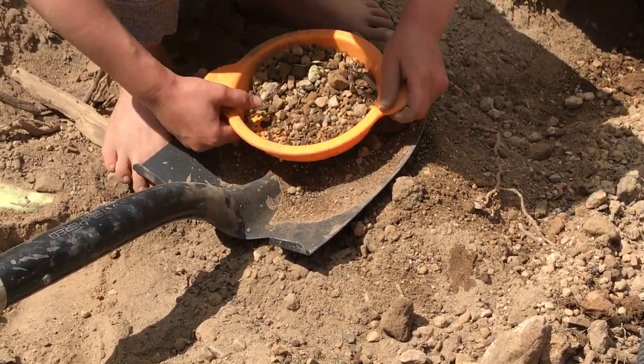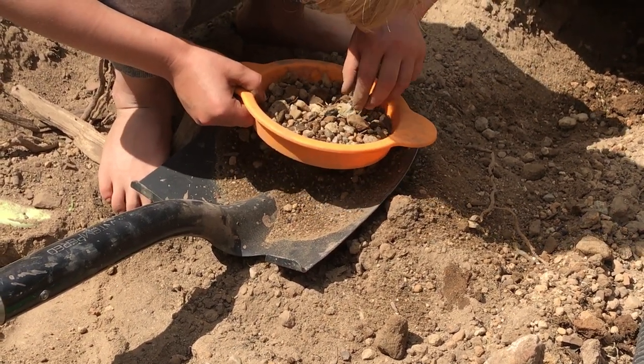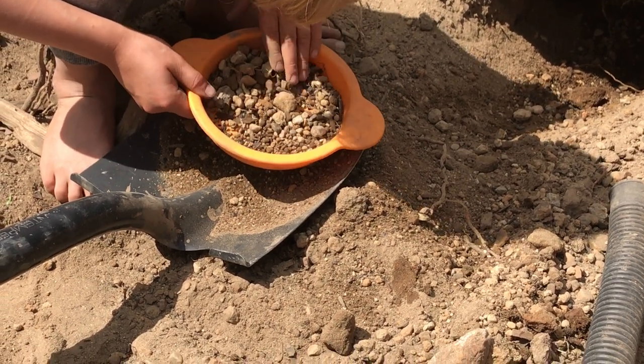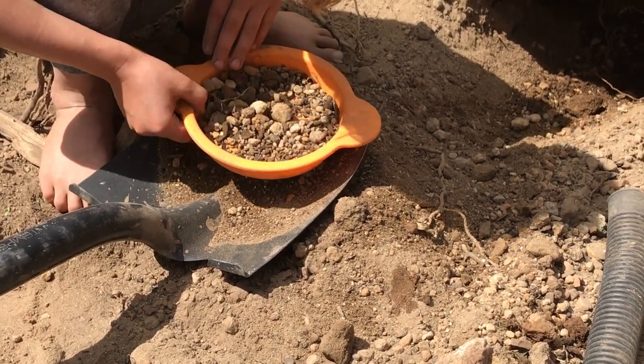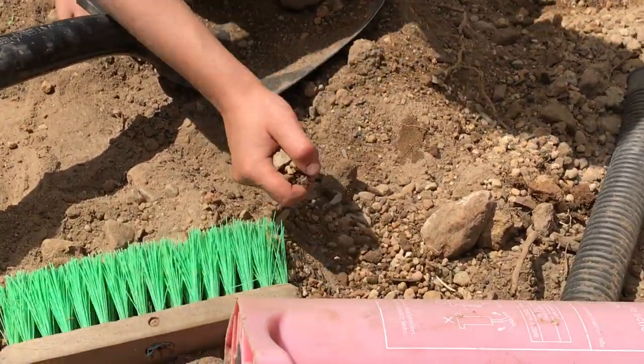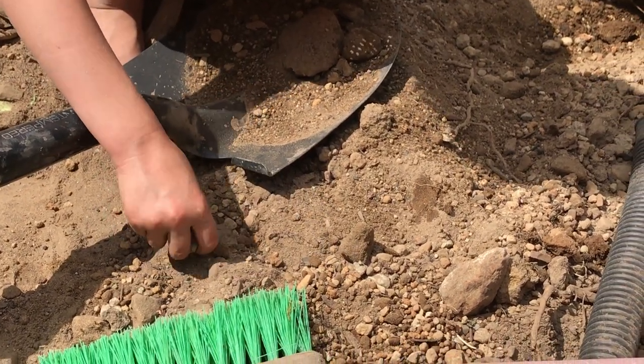So is this your area that you dig? Yeah. It looks like you've been digging for a while. Thank you. Looks good. Alright, so that's what you do? Uh-huh. We'll wrap this up. Thanks for showing us. You're welcome. Bye-bye.